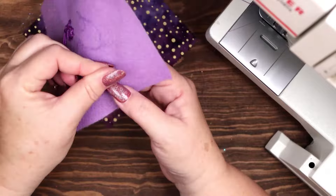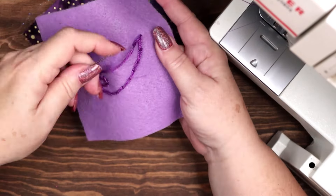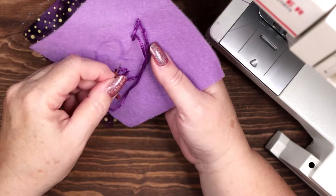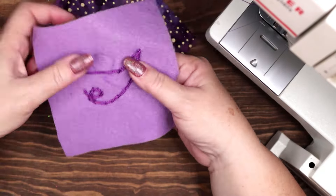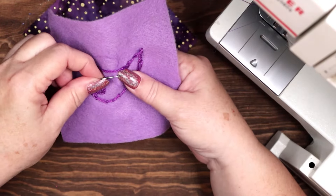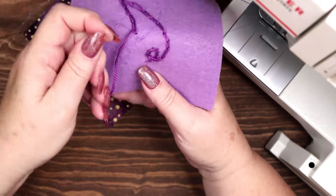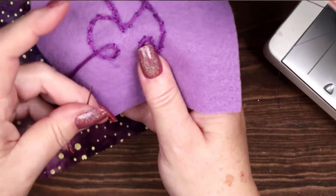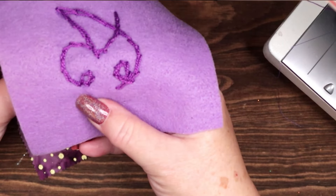You may wish to recite a spell or intention as you sew. To this charm, I stitch peace. Anxious thoughts begin to cease. Stitch by stitch, a tranquil spell. Deepest sleep I now compel. A magical night of sleep draws near. My dreams and visions will be clear.